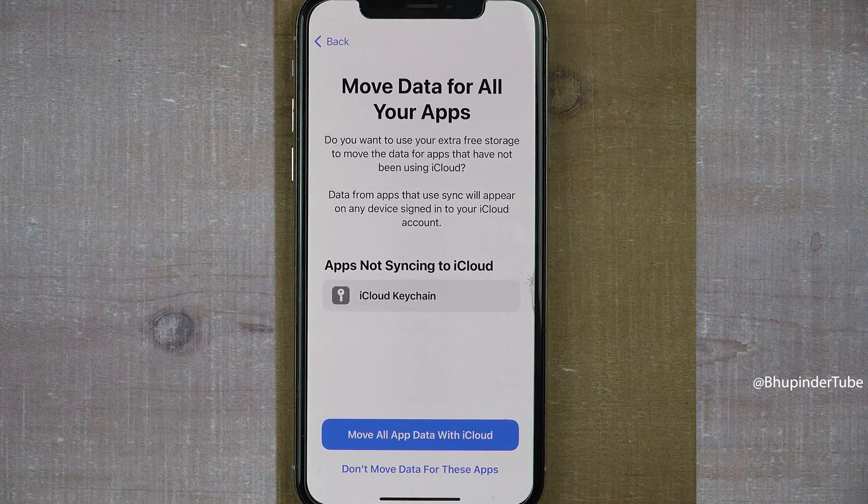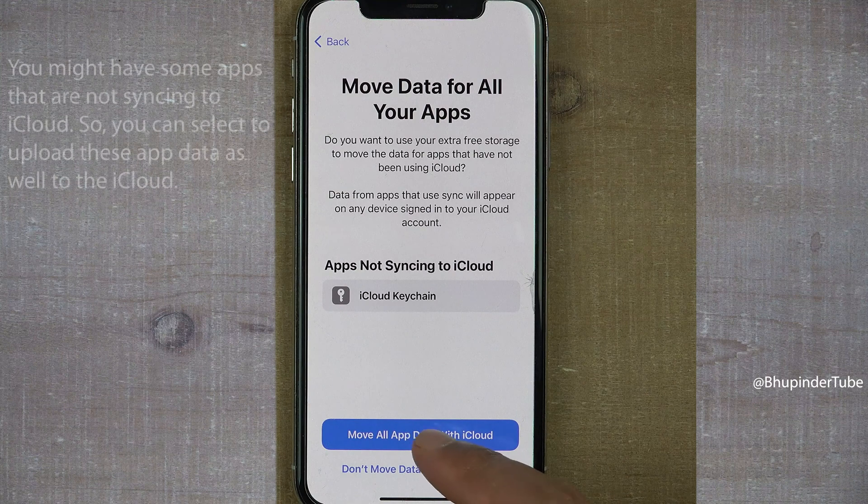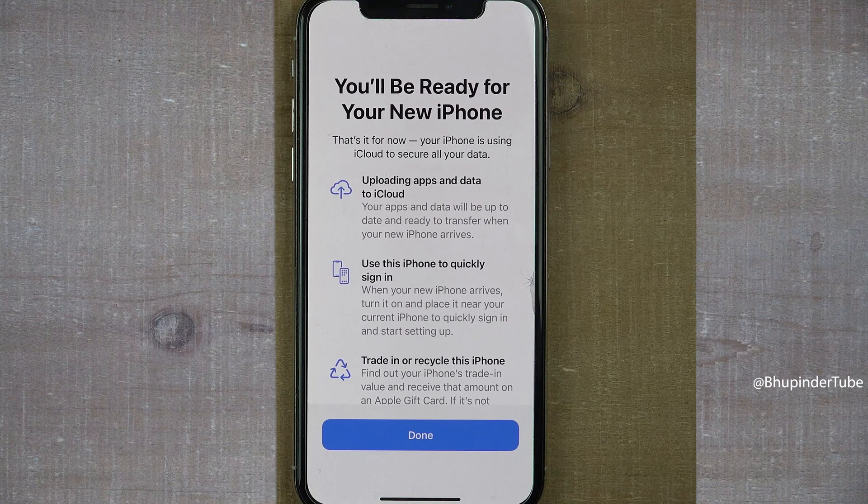Tap on 'Start Transfer.' You might have some apps that were not using iCloud, so here you get an option to choose whether you want those apps also transferred to iCloud. Tap on 'Move All App Data with iCloud.' Setup is completed and it will take some time for iPhone to upload your apps and data to iCloud.